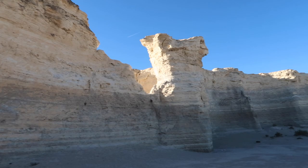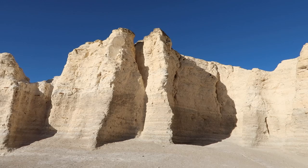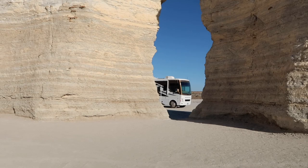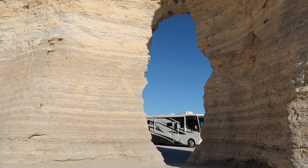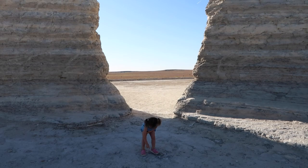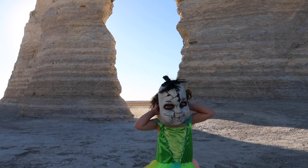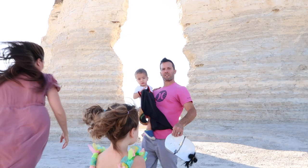Since we came here I thought I'd give you guys a fun little history lesson. These are the Chalk Pyramids, also known as Monument Rocks, and they were actually formed over 80 million years ago. This area was actually underwater — where we're standing right now was the seabed, back when dinosaurs were around. I just think it's so fascinating and it was so beautiful to see.